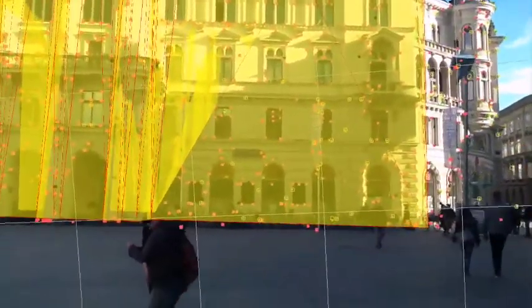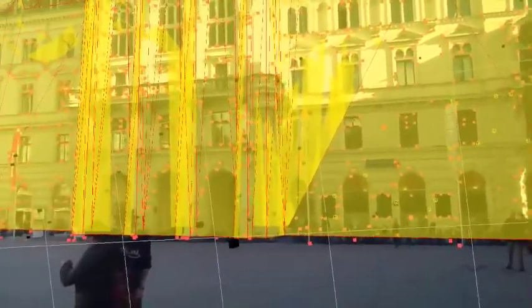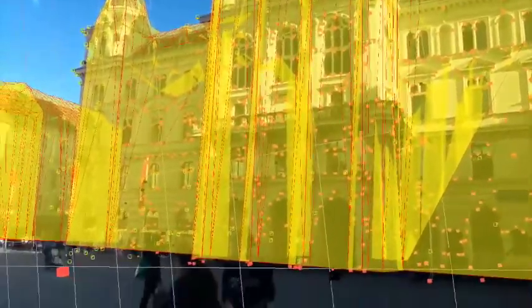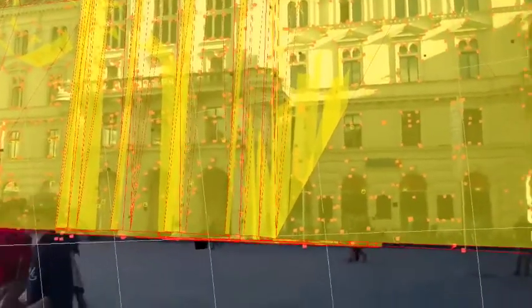Precise, real-time position tracking enables a wide range of virtual and augmented reality applications, such as navigation aids, situated social media interfaces, and cultural heritage applications.